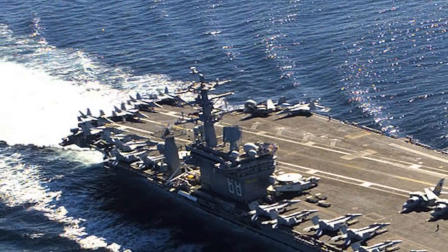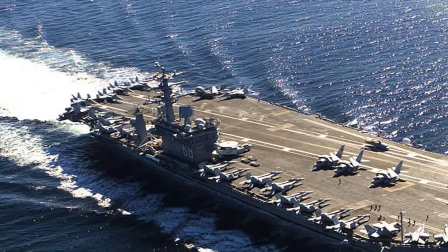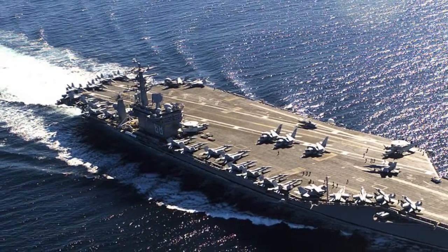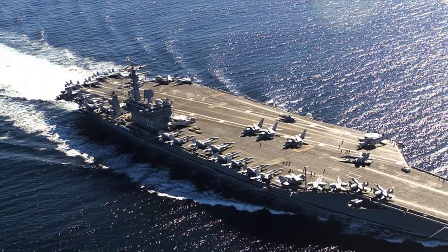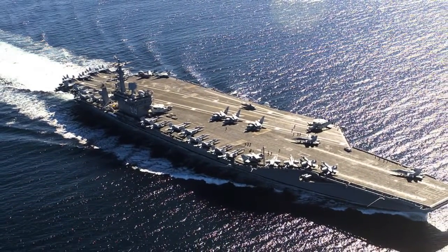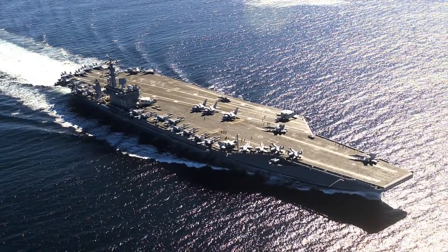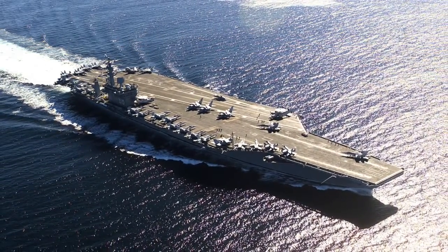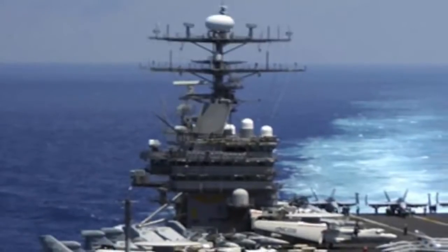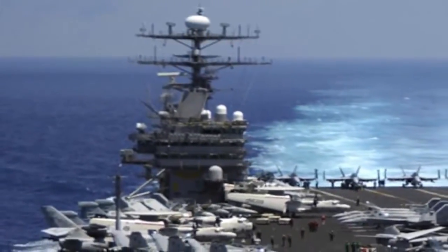The Nimitz-class supercarriers are a class of 10 nuclear-powered aircraft carriers in service with the United States Navy. Nimitz-class displaces about 100,000 tons and spans 333 meters long. To give viewers a perspective, these are almost three football fields long. It is capable of carrying more than 60 fighter jets, so a single Nimitz-class has an air wing more powerful than the entire air force of most countries. Being nuclear-powered, Nimitz-class has unlimited range and hence is capable of projecting power far beyond the U.S. coastlines.